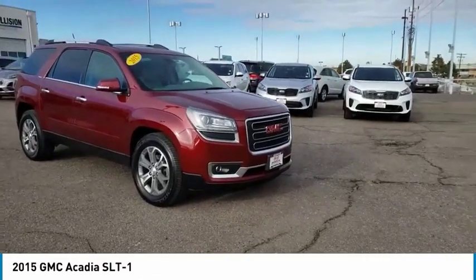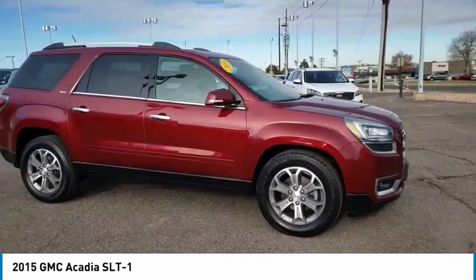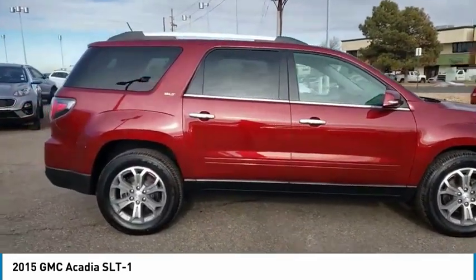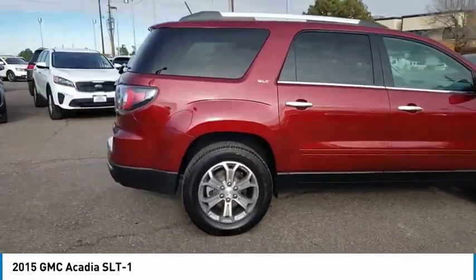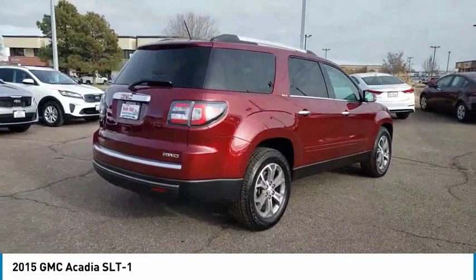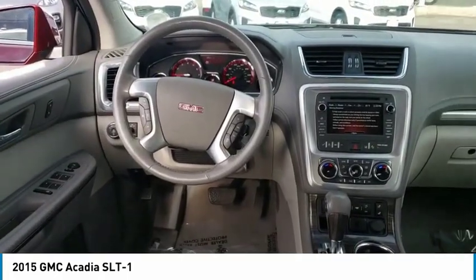Come test drive the 2015 Acadia. The GMC Acadia has great capability coupled with exceptional safety, offering better highway fuel economy than any other 8-passenger SUV, advanced technology and thoughtful ergonomics. The Acadia is a premium utility that rejects compromise.